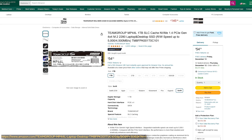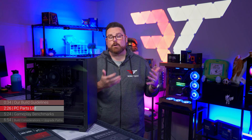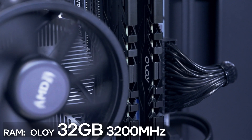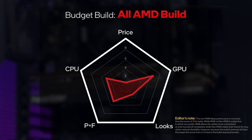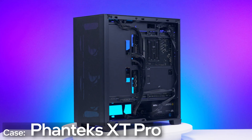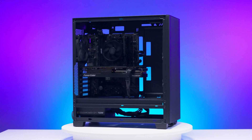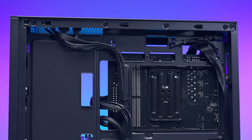Moving on to storage, we're using a Team Group MR44L one terabyte NVMe drive. What we love about this drive is that it balances performance and budget — while it isn't the fastest NVMe drive on the market, it still has faster read and write speeds than most entry-level drives. As for RAM, we're using 32 gigs of Oloi OWL 3200 MHz CL16 DDR4. This is non-RGB RAM, so aesthetics points could go either way. As for our case, we have the Phanteks XT Pro. We went with the non-RGB version to save money, and we added a pack of Phanteks M25 120mm fans to fill out the case for maximum airflow — they daisy chain with a nice side cable, so they're actually nice to install.